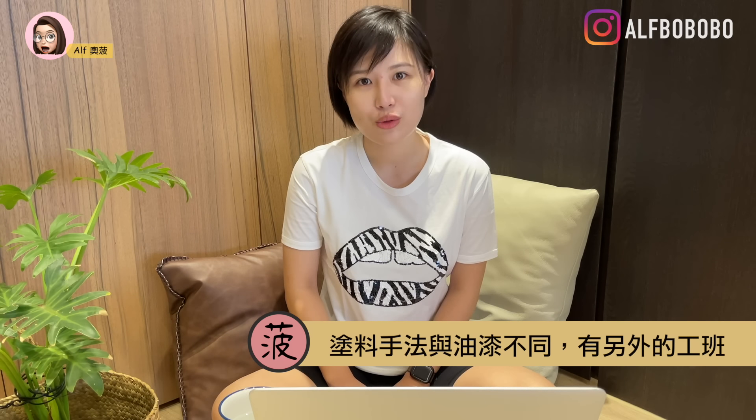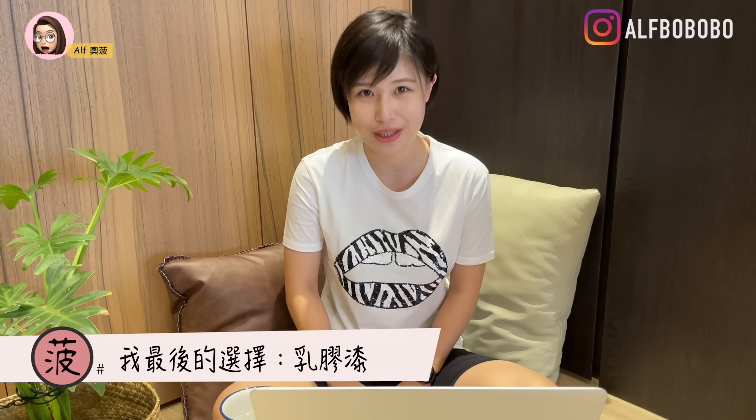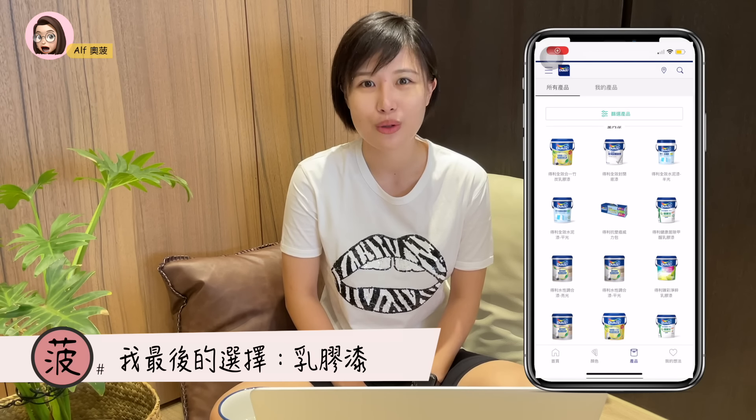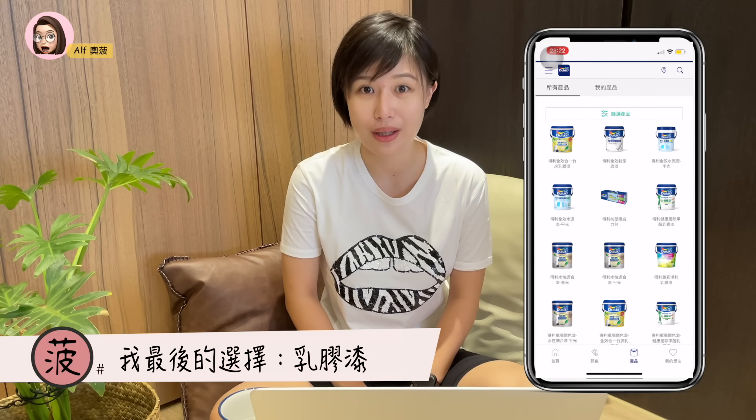第三个是矿物涂料，我在找装潢参考图时看到那种墙面是温润或仿清水模的设计，其实就是涂料。矿物涂料厂商标榜没甲醛、没味道、耐久度很高、不易褪色，非常吸引人。厂商可以先打样板给你看，纹路也可以比较客制化，颜色比较贴近莫兰迪那种不饱和的色系。但涂料是工钱和料钱分开计算，每一桶都不便宜，全室做涂料实在超出预算太多，只好暂时放在心里。最后我考量颜色选择多、施工耐久度还有质感，选了乳胶漆。